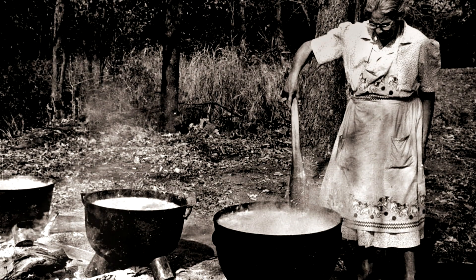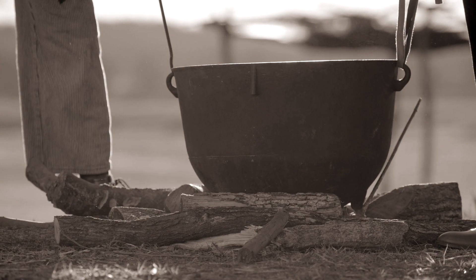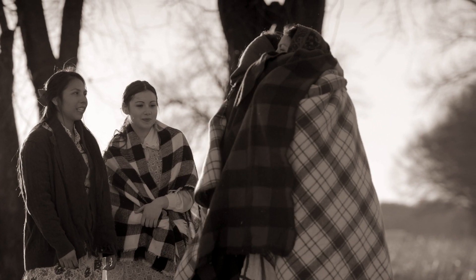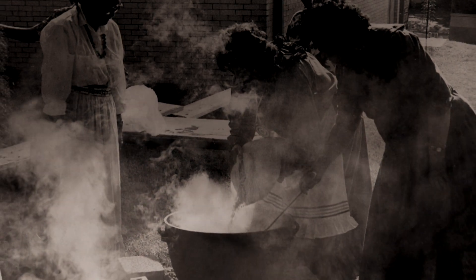The pashofa ceremony was a ceremony that our ancestors did whenever we had a sick person. The medicine doctors would come into a house and they would perform a ritual over the sick person, and all of the family members would have to sit outside. While they were sitting outside, they would build this fire for the cooking of pashofa.